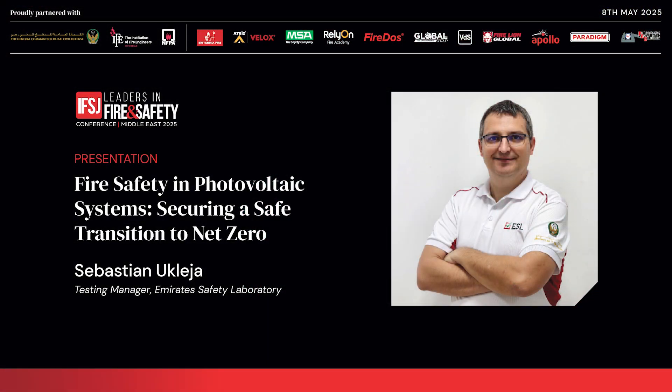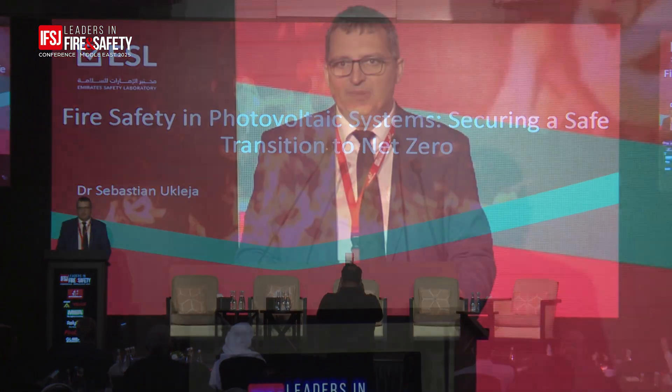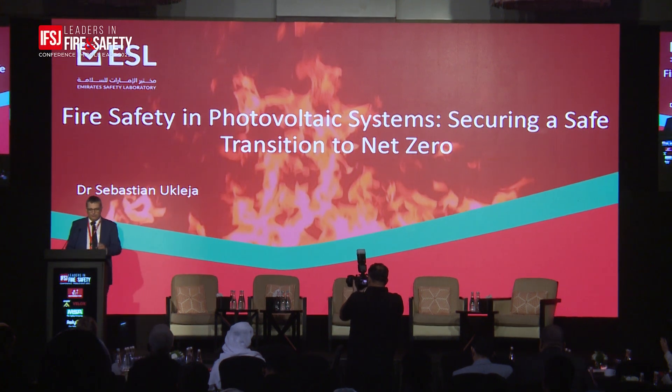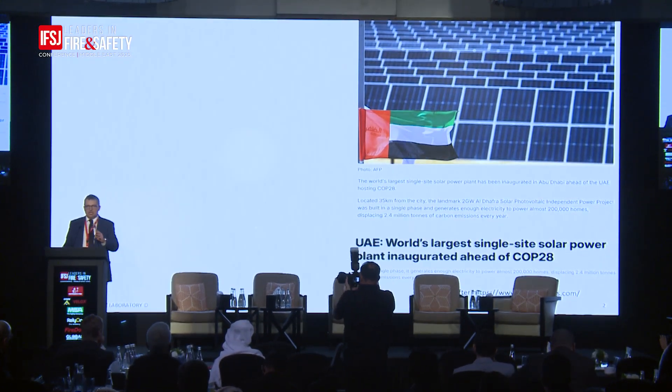Good afternoon everybody. It's my honor to talk about one of the very important aspects of getting to a sustainable future. We know there are many ways to achieve net zero — one obvious one is generating electricity in a sustainable manner — but we have to do it in a safe way. Focusing on safety today, I'm going to focus specifically on fire safety, as I'm representing ESL and we are primarily concerned about fire safety.